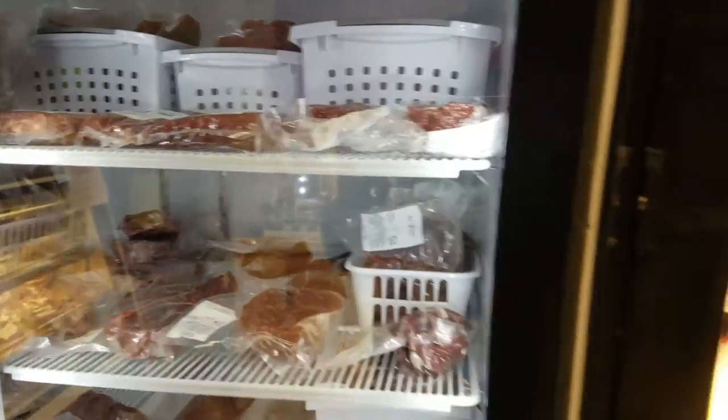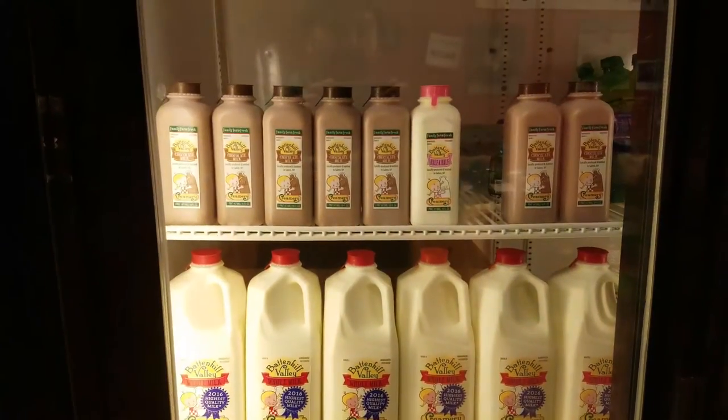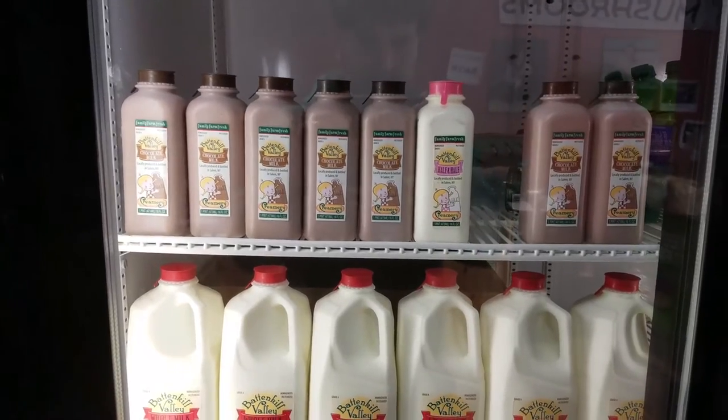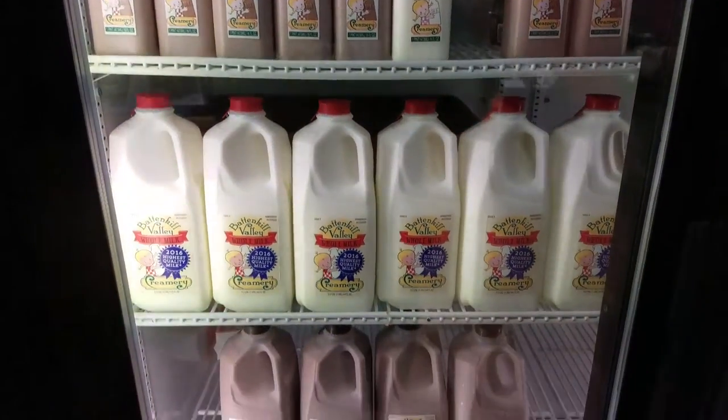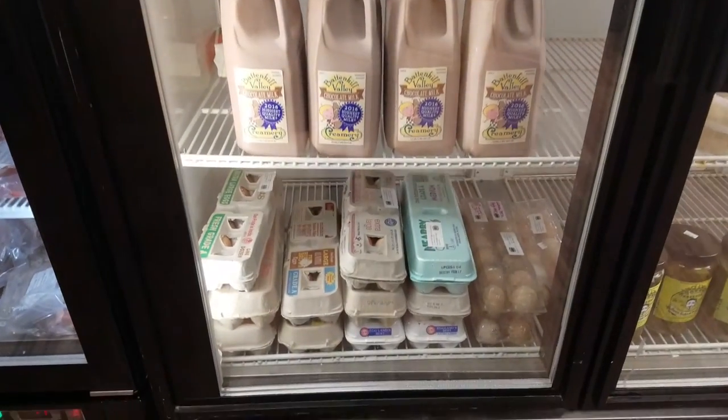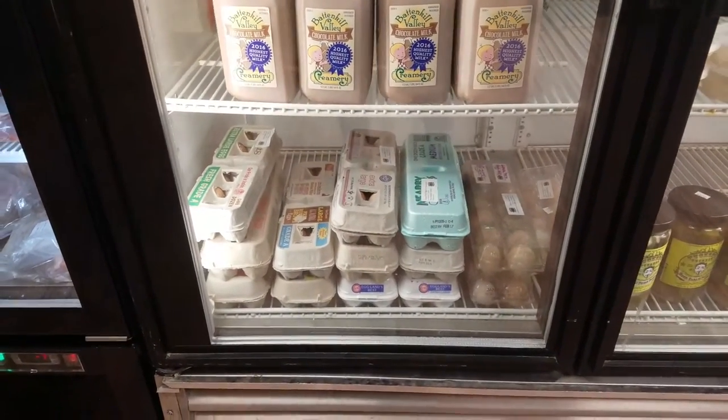Come over to our other case. We have Battenkill milk — the best milk in New York State. We have chocolate milk, half and half, whole milk, big chocolate milk, and farm fresh eggs that are raised right on our farm in Miaville.